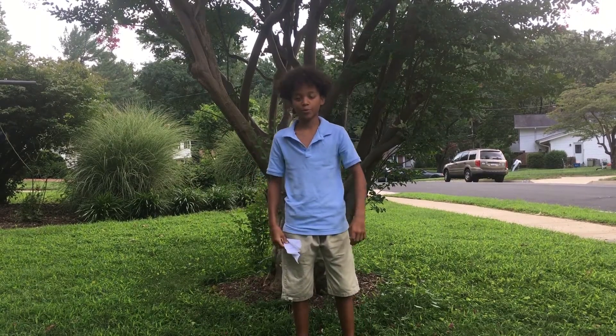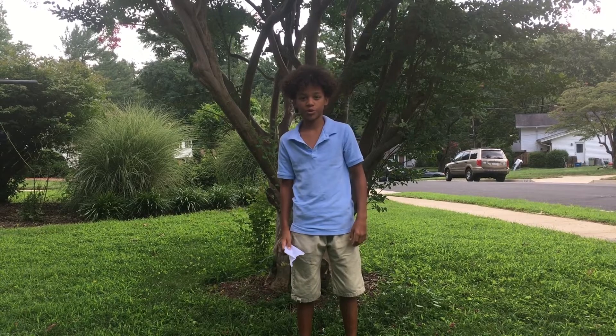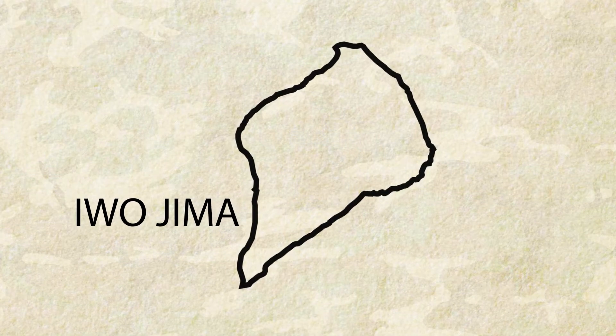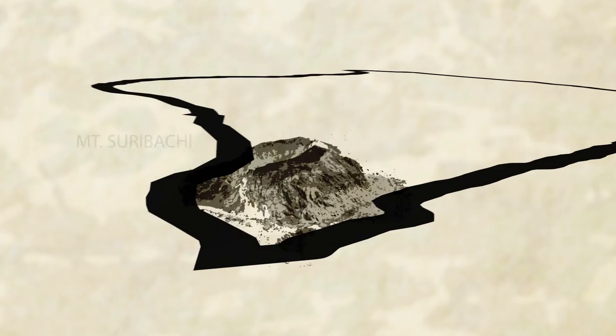Hi, my name is James. I'm from Northern Virginia. Not too far from me is the U.S. Marine Corps War Memorial. Iwo Jima is 750 miles south of the island of Japan. It is only eight square miles in size. It's mostly flat except for one mountain, Mount Suribachi.